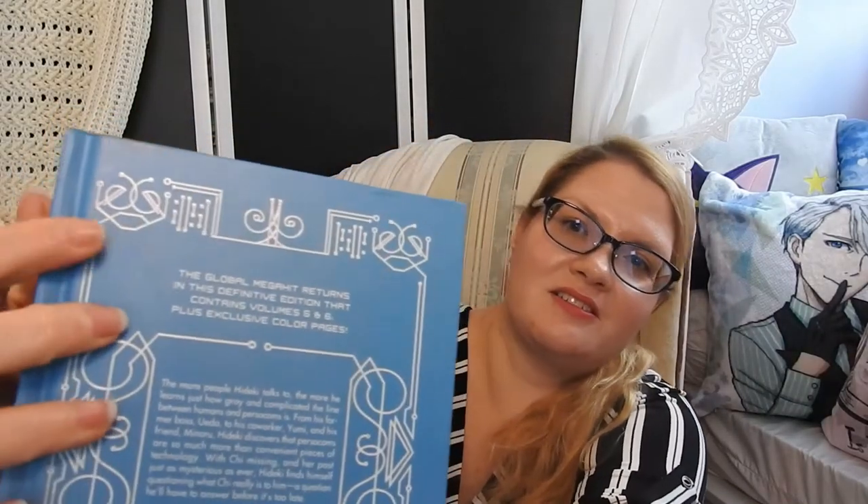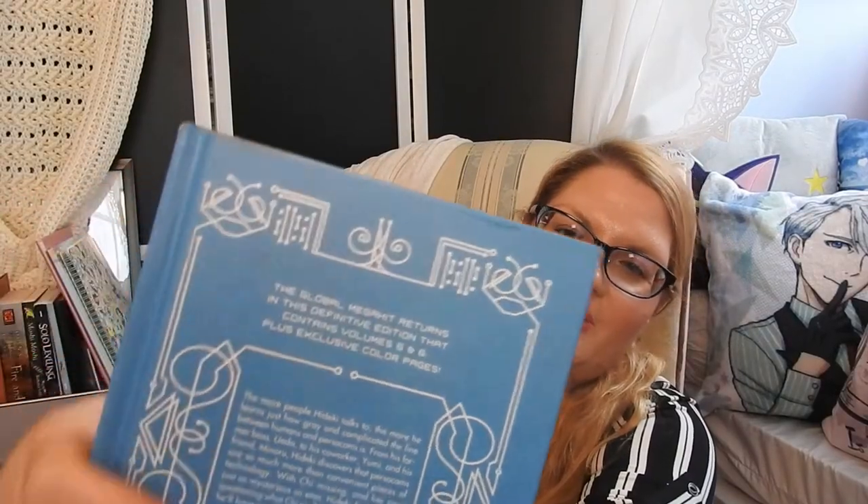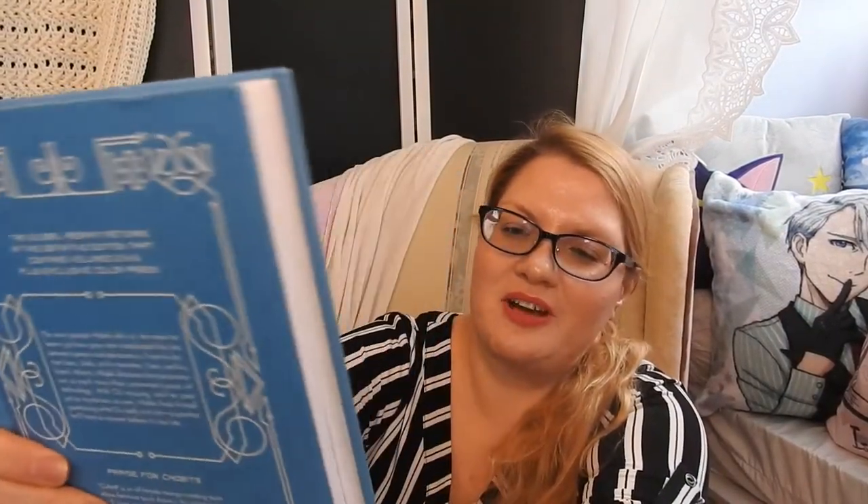Mine looks like it's slightly damaged up here — there's some discoloration, something weird going on there. Usually when I get stuff from Right Stuf, which is where this came from, it's packed really well and really clean. So I'm not sure what happened, but this ran into a couple of issues apparently.